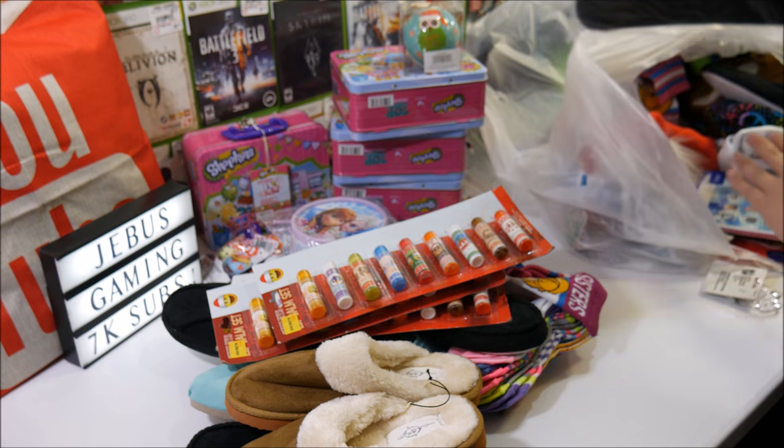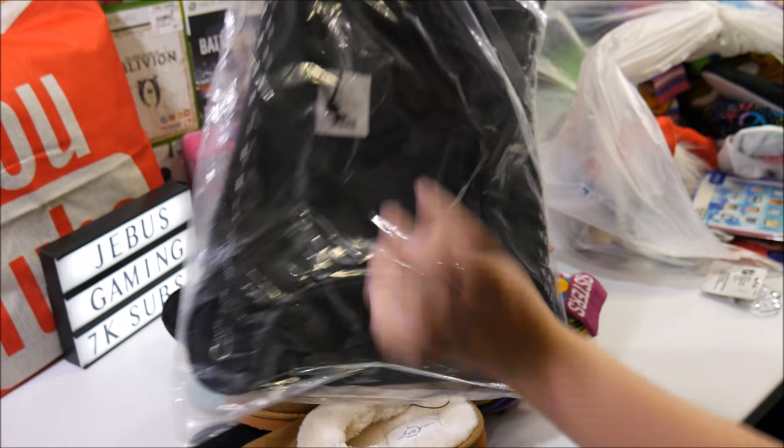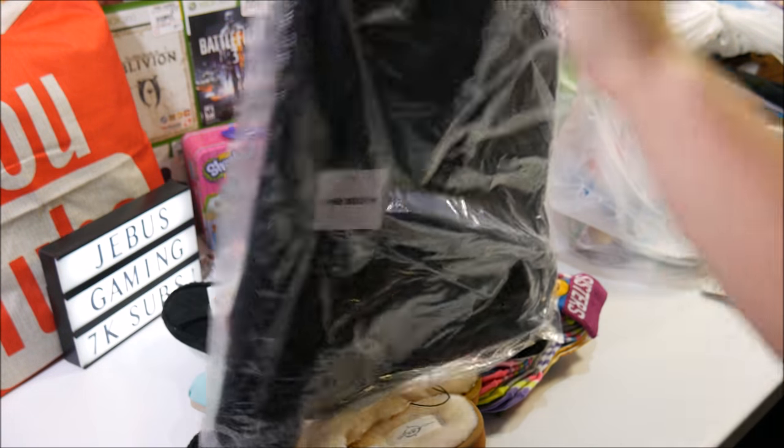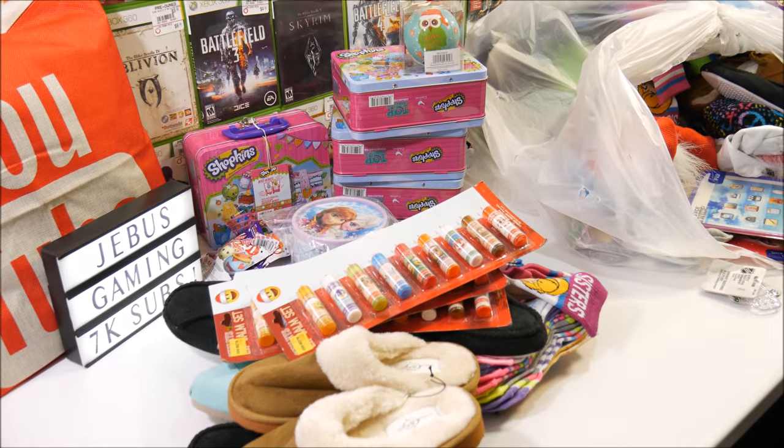We also got — whoa, what is this? There's a tag. Let's see what it says. Five Below. I think it's a bag, maybe. There's the string — it's a drawstring bag. Just a little drawstring book bag.